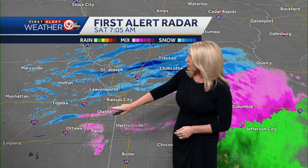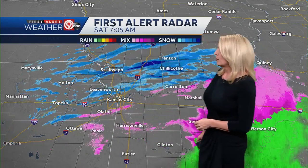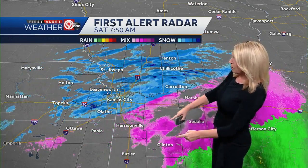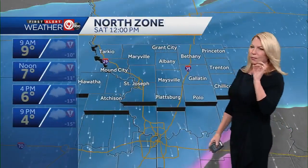Right now we've got snow on the south side of 435, down I-35 to about Gardner getting snow. And where you see the pink, that is the freezing drizzle, and eventually sleet pellets will start. You'll hear them pinging there.